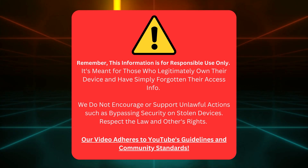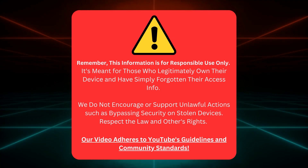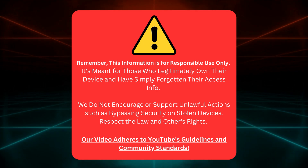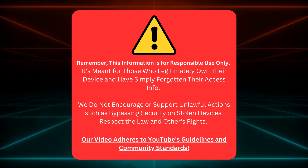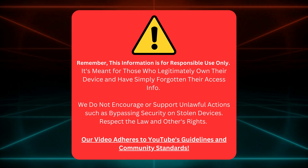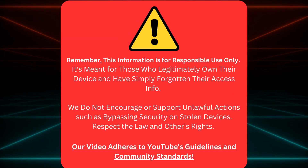This information should only be used responsibly. It's for folks who own their gadgets and can't remember their login details. We're not here to help anyone do anything illegal or misuse these tips on stolen devices. Let's respect the law and the rights of others. Everything we show here meets YouTube's guidelines and community standards. Now that we've got that clear, let's dive back in.